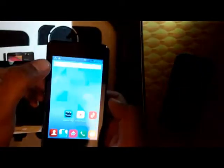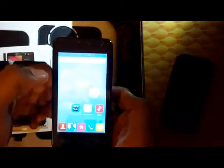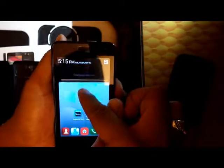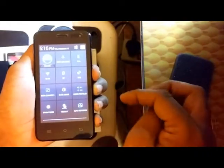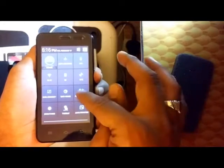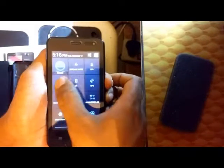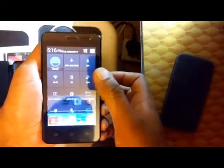Regarding the notification panel — when you pull it down you see all notifications and can clear them all at once. If you pull it with one finger you only see notifications, but if you pull it with two fingers you get many hidden features: audio profiles, screen timeout adjustment, Wi-Fi toggle, Bluetooth toggle, and many other useful functionalities.